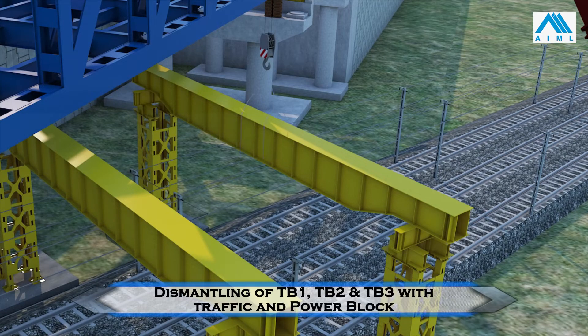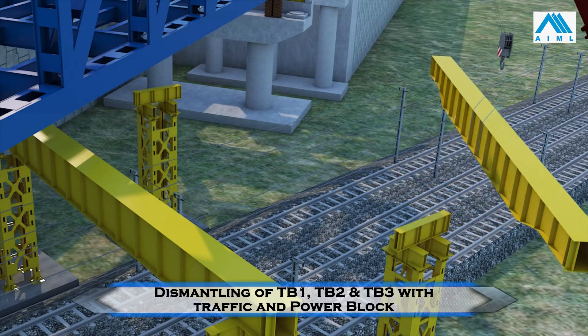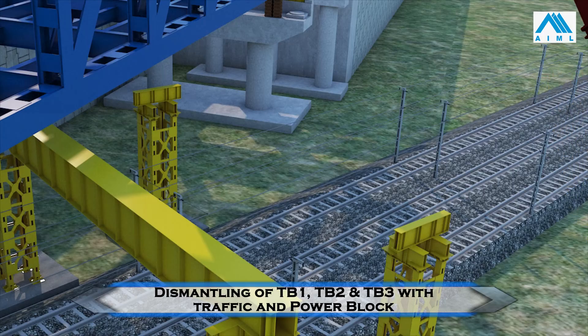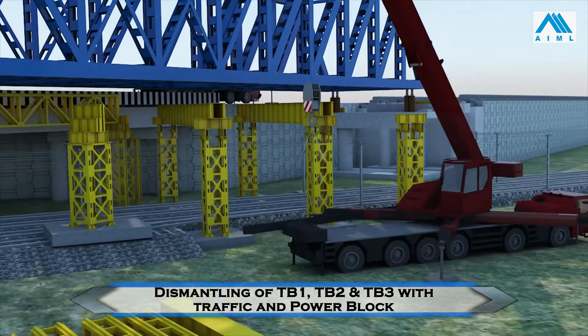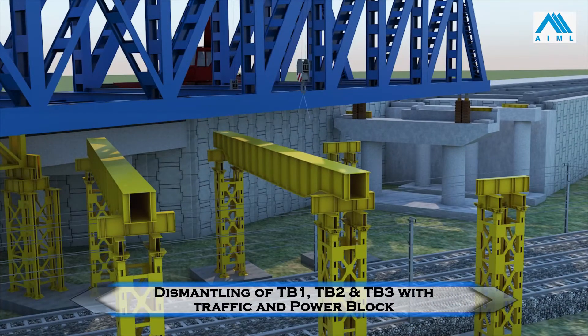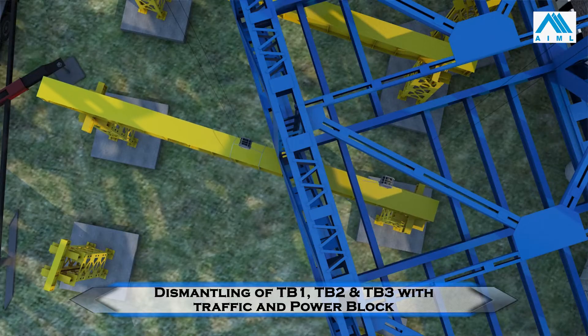The first portal beam is dismantled by lifting it and swinging it to lower on the ground. The second and third portal beams are dismantled by longitudinal slewing of the portal beams using two cranes, then lifted and swung to lower on the ground.